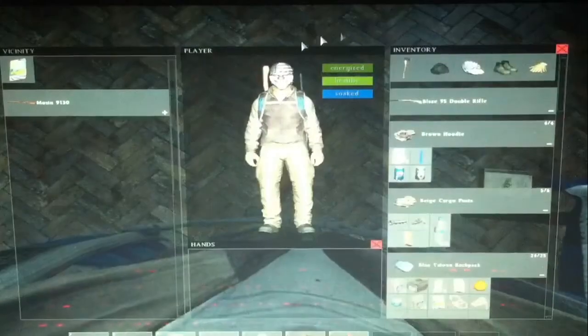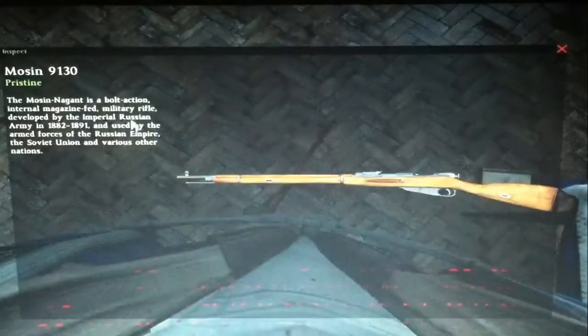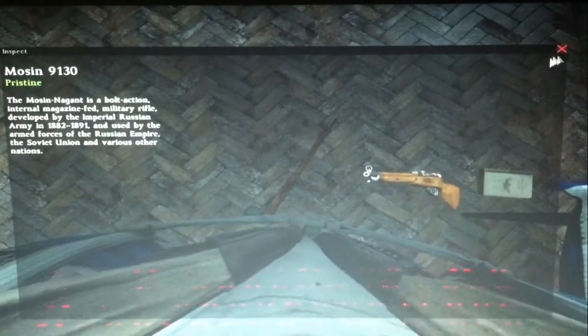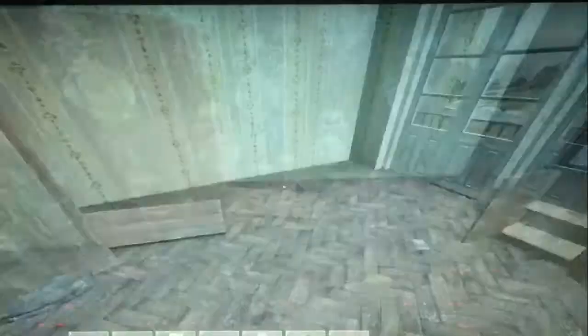Here is - is this the Mosin? Yeah, it's the Mosin. Also pristine - very nice. Always good if you're starting out. If you spawn near this town, anywhere near this town, just go to it and get all this loot, because it's very good for starting out.